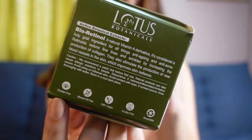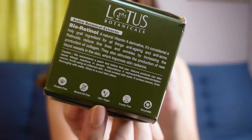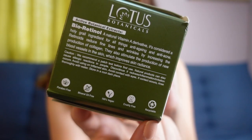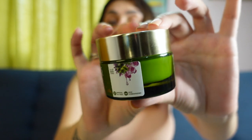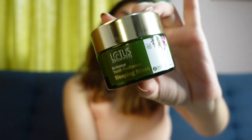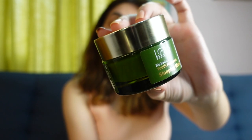You can also see on the packaging that it is vegan, cruelty-free, and recyclable. The product inside comes in a glass container, not plastic, which looks very premium. For a 50g product you pay 695 rupees. One very important thing is that it is suitable for all skin types — oily, dry, or combination.